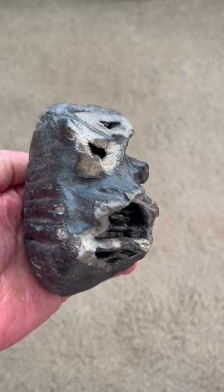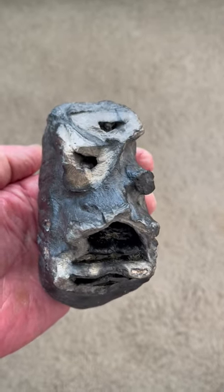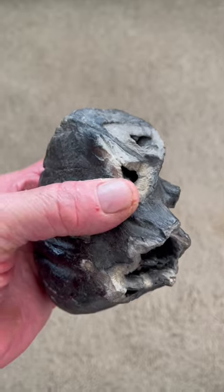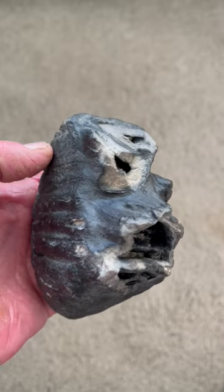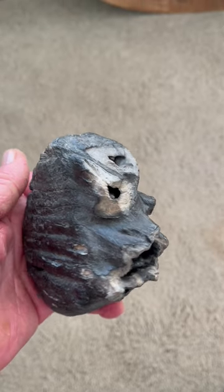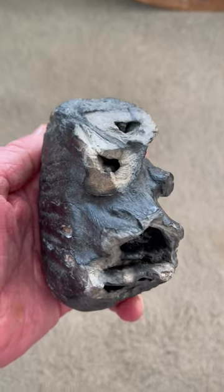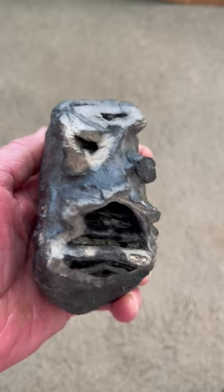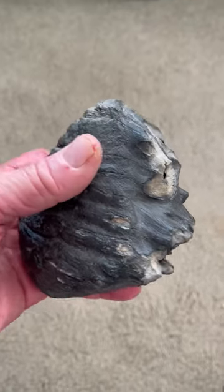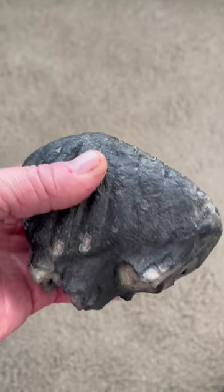Look at that face. A face only a mother could love. Here we have an eye, and we have the headdress up above, and the mouth — the open mouth over to the right. That's been beautifully flaked, beautifully flaked into this fossilized mammoth tooth.